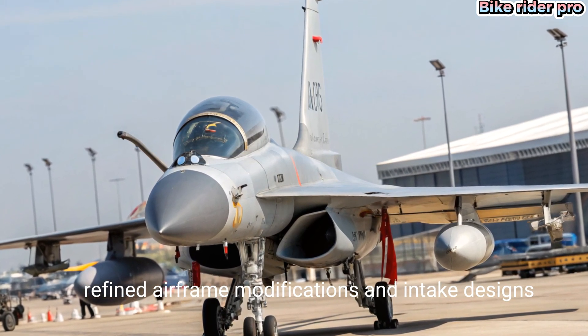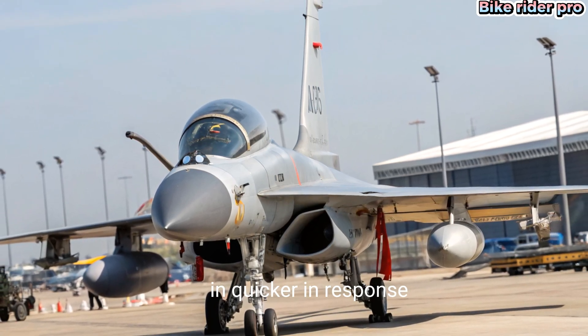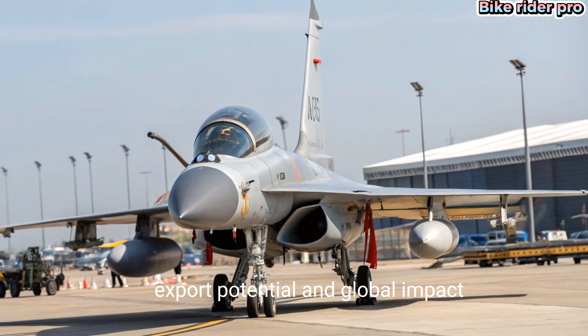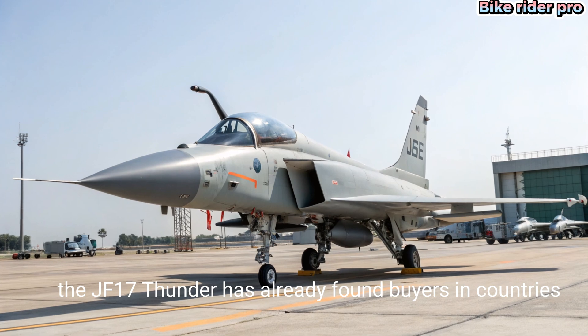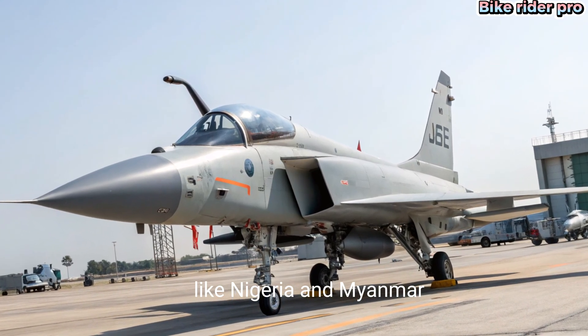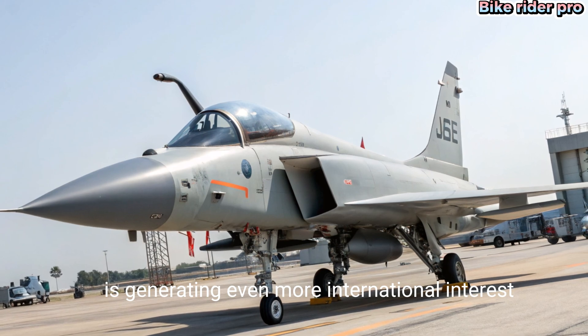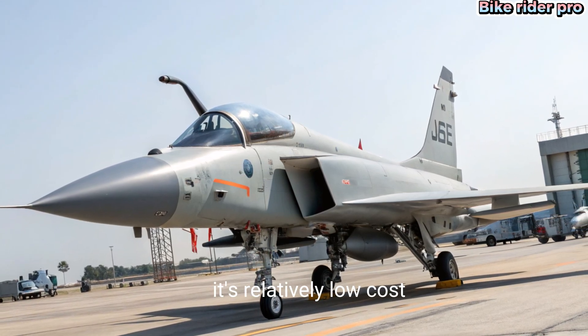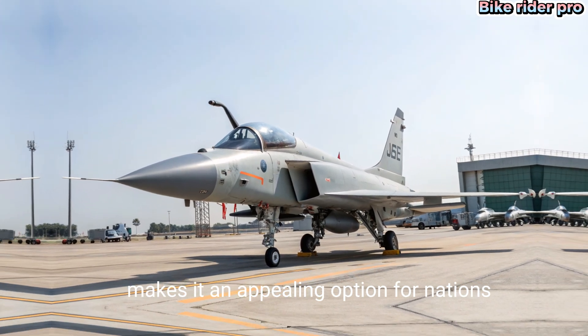Export potential and global impact: the JF-17 Thunder has already found buyers in countries like Nigeria and Myanmar, but the 2025 variant is generating even more international interest. Its relatively low cost combined with high-tech features makes it an appealing option for nations looking to modernize their air forces without breaking the bank.